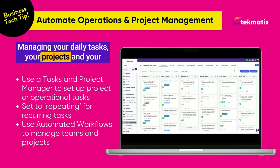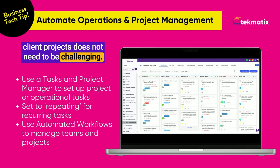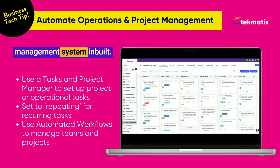Managing your daily tasks, your projects, and your client projects does not need to be challenging. If you've got Techmatics, you have a full-blown task and project management system inbuilt.